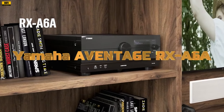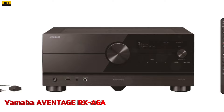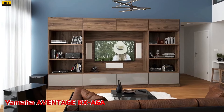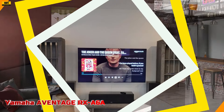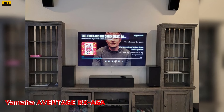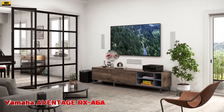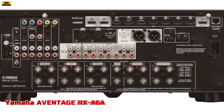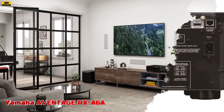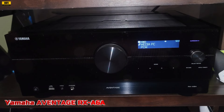Number 2: The Yamaha A-Vintage RX-A6A 150 Watt 9.2 Channel AV Receiver with 8K HDMI and MusicCast sets the standard for premium home entertainment systems. Featuring 9.2-channel with 11.2-channel processing, 150 Watt surround sound with Zone 2, 3, or 4 capabilities, the RX-A6A ensures crystal clear sound. With support for 4K at 120 and 8K at 60 HDMI and HDR10+ with HDCP 2.3 and eARC, 7-in and 3-out, it delivers stunning visuals. Equipped with Dolby Atmos and DTS-X technologies, along with Cinema DSP HD3, the RX-A6A creates immersive soundscapes.